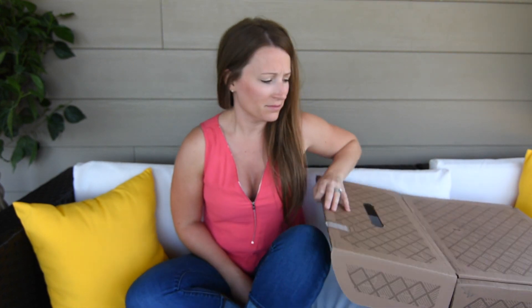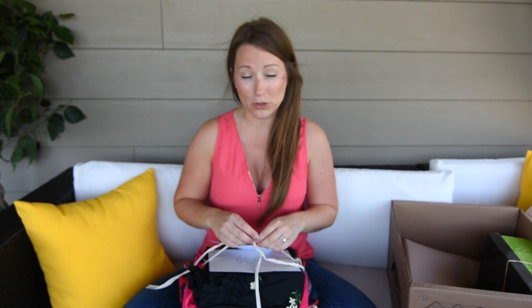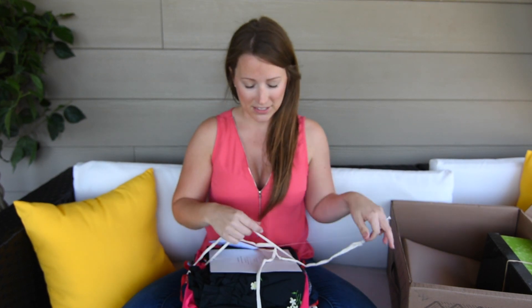Hey guys, it's Jessica with fantabulosity.com and I am here with my July 2017 Trunk Club video. The last trunk I did back in June — if you haven't watched that one, you can head back to my channel on YouTube.